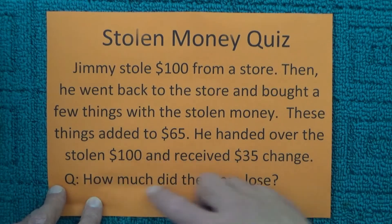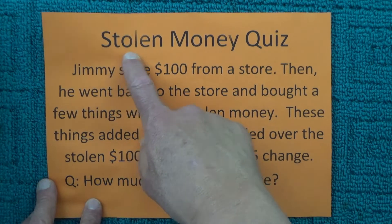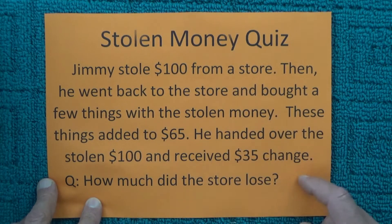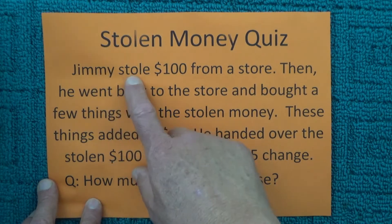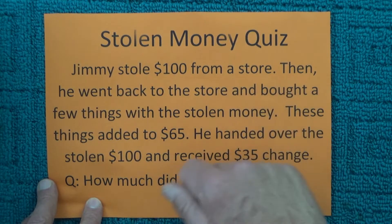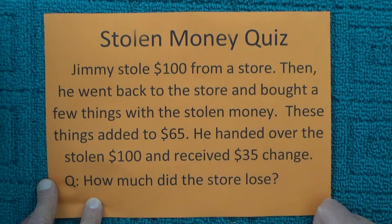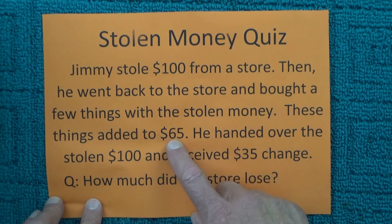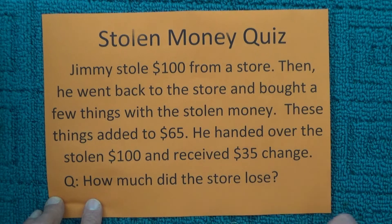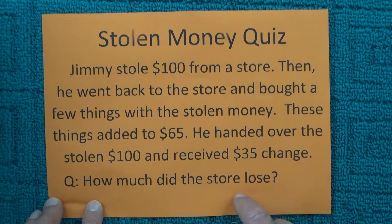Hello, today I'm going to share with you a great maths puzzle that I'm calling the Stolen Money Quiz. The scenario is that Jimmy stole $100 from a store. Then sometime later that day, he went back to the store and bought a few things with the stolen money — these things added to $65. He handed over the stolen $100 and received $35 change. So how much money did the store lose?